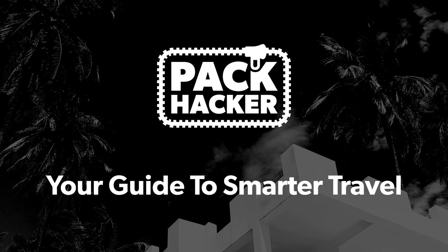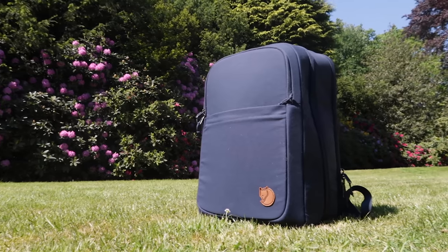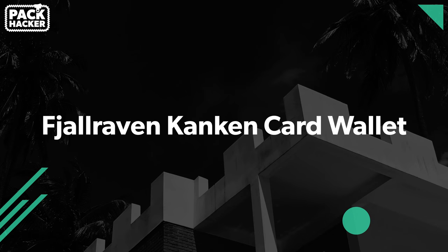So without further ado, let's get into what we like and don't like about this Fjallraven gear.